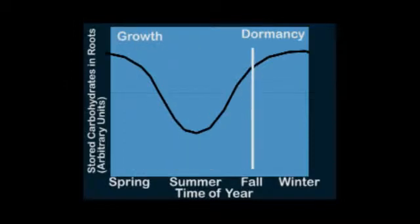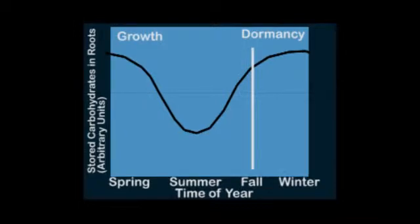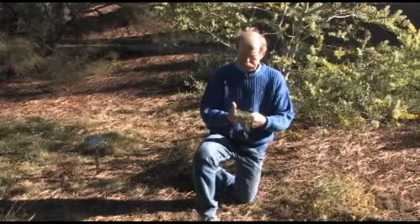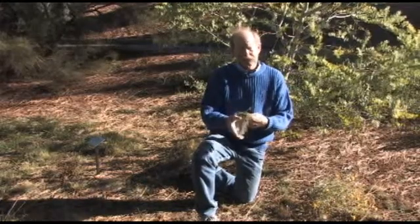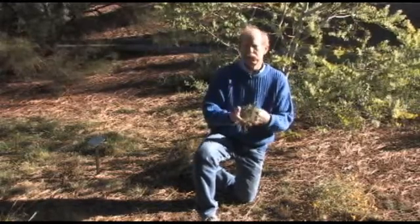If you come in the fall, that's the ideal time. Generally you have a lot of vegetative growth for absorption of the herbicide. The herbicide will move down into the root system because that's when the plant is storing energy into the roots for next year's growth. The fall is when you get the most movement of the herbicide into the roots and have your best chance of actually killing the plant. Spring and summer months, you mow the top off. Winter or fall is when you really do your best job.